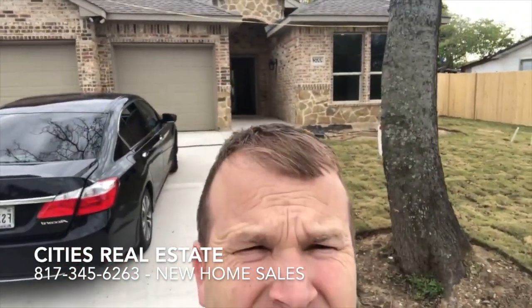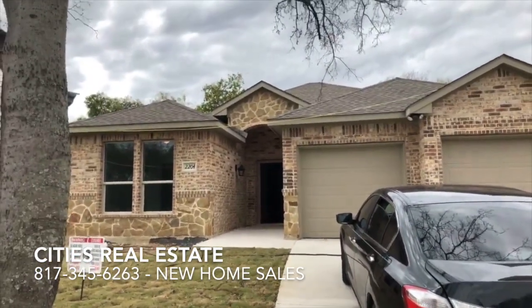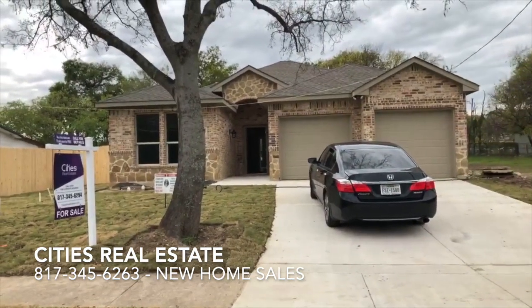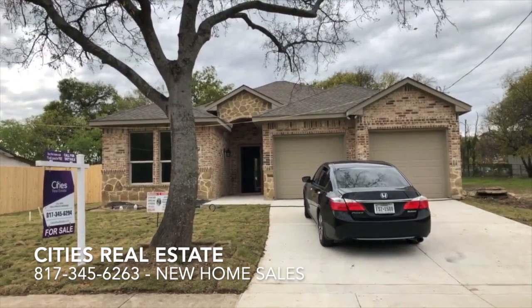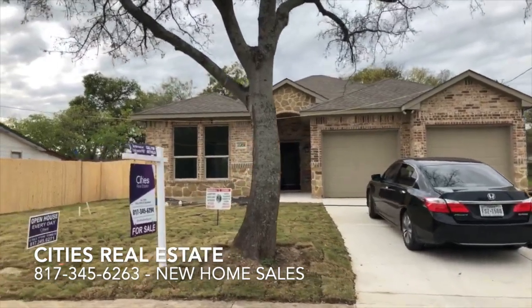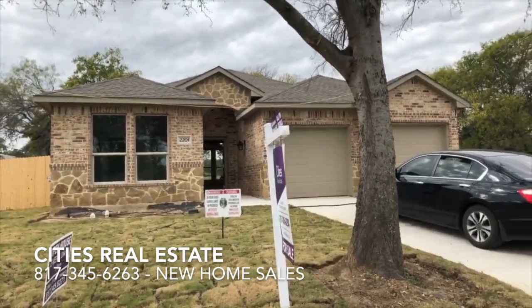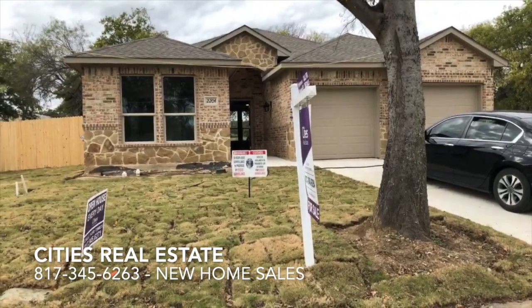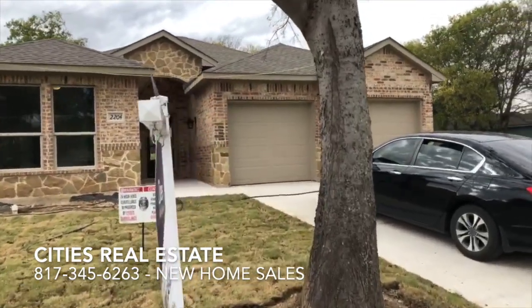Gorgeous house behind me. To give you the quick details, this house is in Fort Worth, Texas, right in the middle of the Metroplex. It's in an area called Stop Six, same as the other house, just a block away. It's a 1,600 square foot, 3 bedroom, 2 bath house with every upgrade you can imagine. The roof is a 40-year shingle, different brick designs — it's like a custom home. The address is 2204 Dillard Street. Brand new construction.